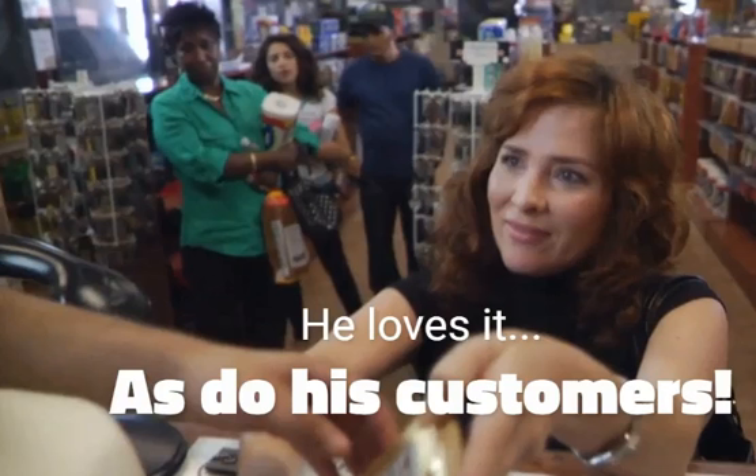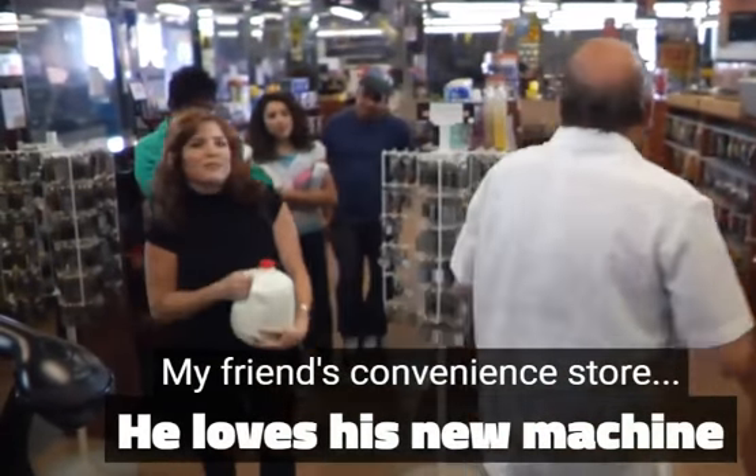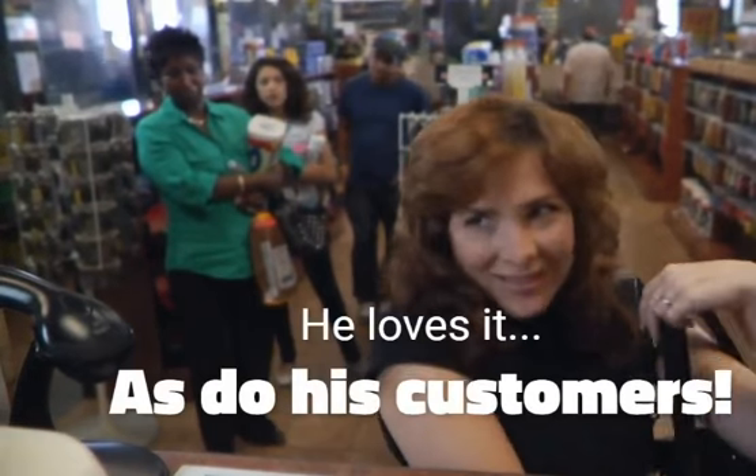Hi all, it's Mariel again. As you know, I had a friend that has a convenience store and he was the one who first purchased a bag of ice vending machine for his store. He told me that he had increased his profits to almost double and he can't believe all the other benefits that he gained by putting in an ice vending machine instead of having ice delivered.